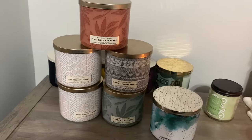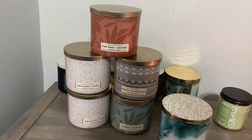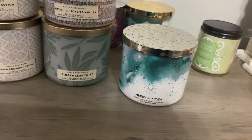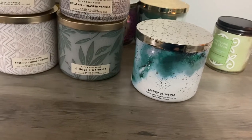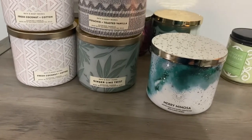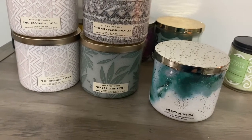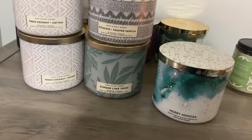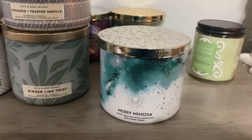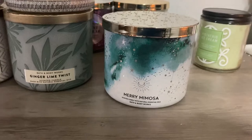Moving on to the last collection — the most challenging collection to get. Before I get there, I also grabbed Merry Mimosa. Love Merry Mimosa, but not sure if I'm going to keep it. I did get a lot of candles and really tried to get just candles I don't have, plus doubles of candles I love. I do have another one of these in that pretty packaging — remember the roaring 20s, like that felt cover with the champagne in the front. So I might return this or give it as a gift.